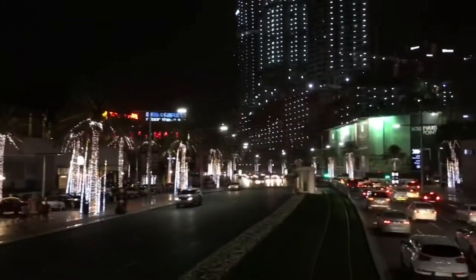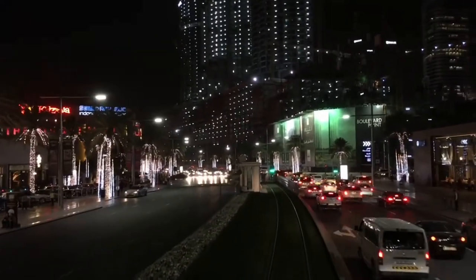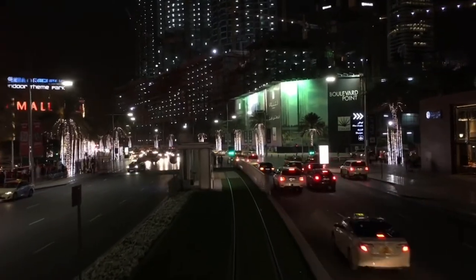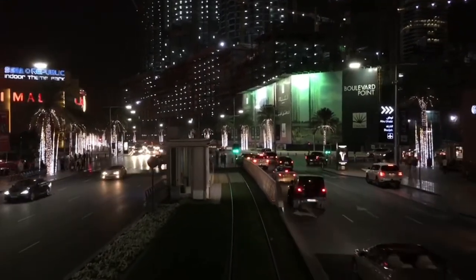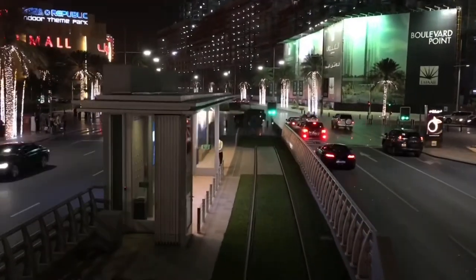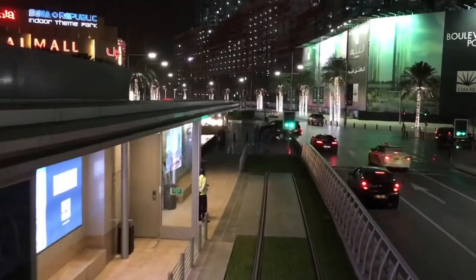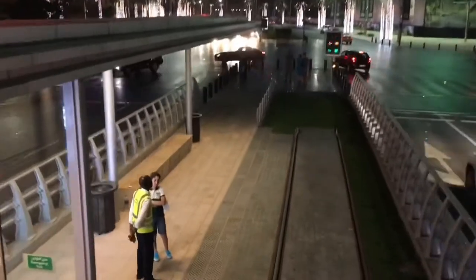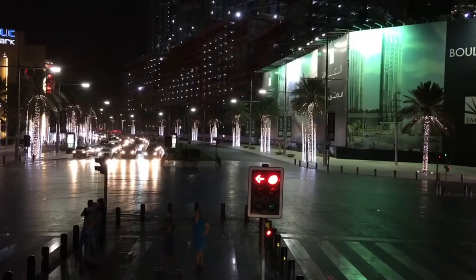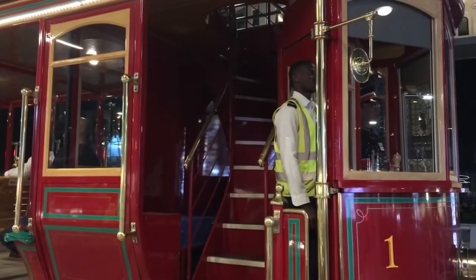The trolley provided quick and easy access to EMAAR's flagship developments including the Burj Khalifa, the Dubai Mall, the Dubai Fountain, Souk Al Bahar, as well as Manzil Downtown. The hydrogen and electric power trams have zero emissions and travel at an operational speed of 10 km per hour. To ensure safe pedestrian traffic, several crossings are also provided along the tramway.